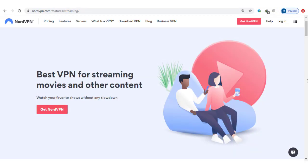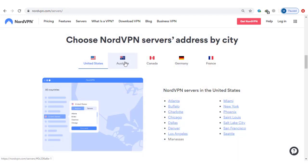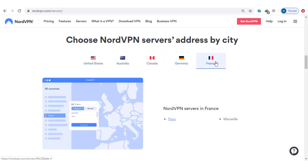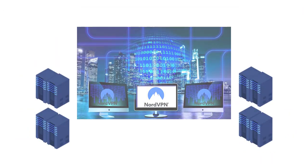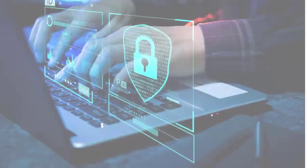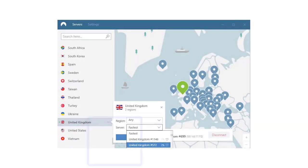NordVPN works with streaming services like Netflix, Hulu, BBC iPlayer, and more. This means you can view content available in another region by simply changing your server location. In our speed tests, our download speeds clocked in at 48.5Mbps — fast enough to stream video in 4K without any buffering or interruptions. Unfortunately, NordVPN doesn't tell you which servers provide access to what, so you'll have to do some testing on your own or dig into their knowledge base. It's a minor inconvenience, but you can avoid this by adding the ones that work best to your favorites list.